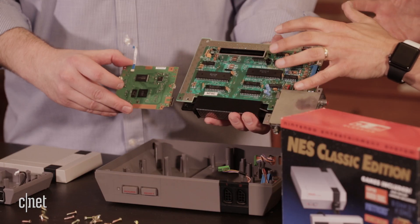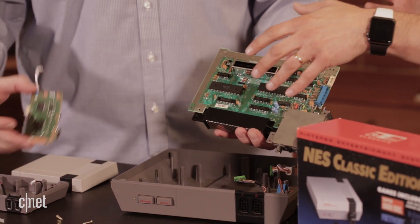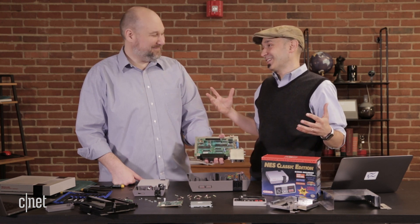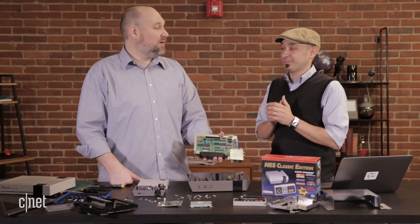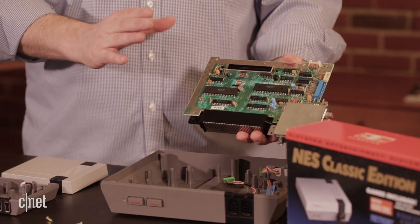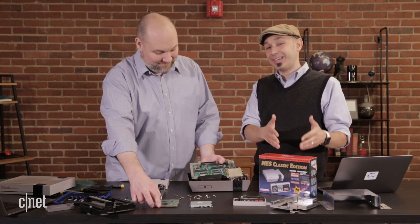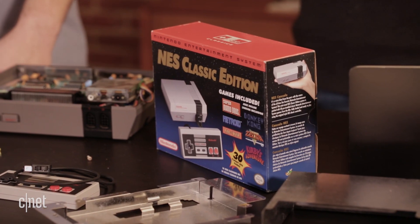At 1.7 megahertz, old 8-bit video games — at the time this was a pretty breakthrough device that they could sell this cheaply and have what was really great graphics at the time. We look back and laugh at it now, it's 8-bit and funny looking, but people still enjoy it. It was a little bit better than the old Commodore 64 or Atari 2600 — still, this was fantastic with tons of fond memories. So there you have it, the old and the new — this device will be coming back again for 60 bucks, 30 games, and a lot of retro memories.